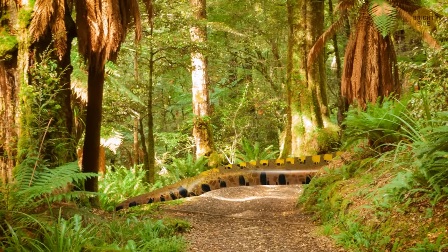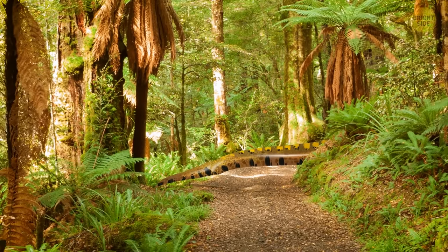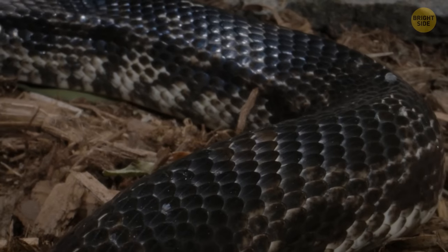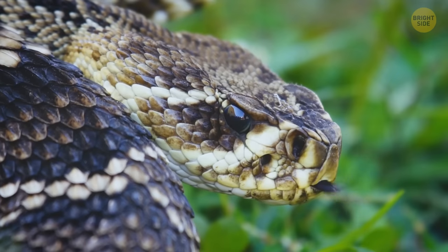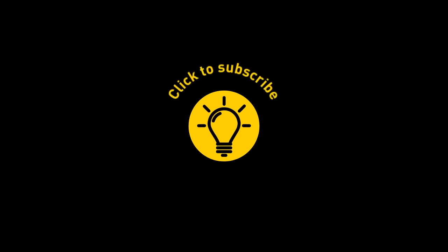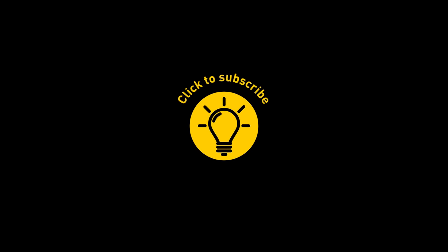Please move away from that log of a snake lying on your way — slowly and carefully. It must be your lucky day: you didn't make the anaconda feel in danger, and it isn't interested in lunging at you. If you enjoyed this video, give it a like and share it with your friends, or click on these videos and stay on the bright side. We'll see you next time.